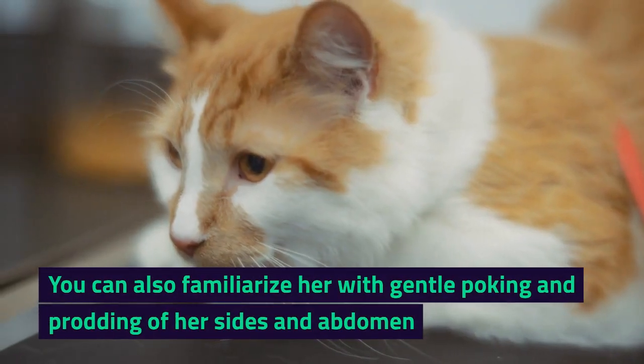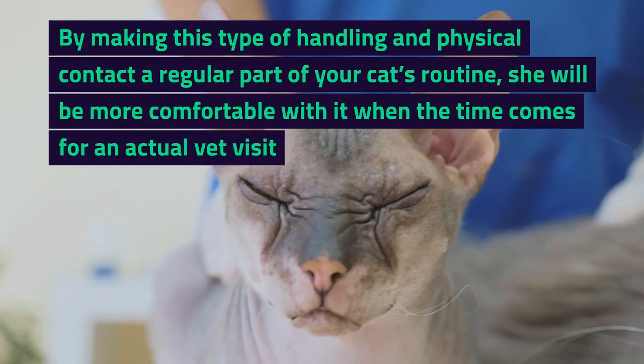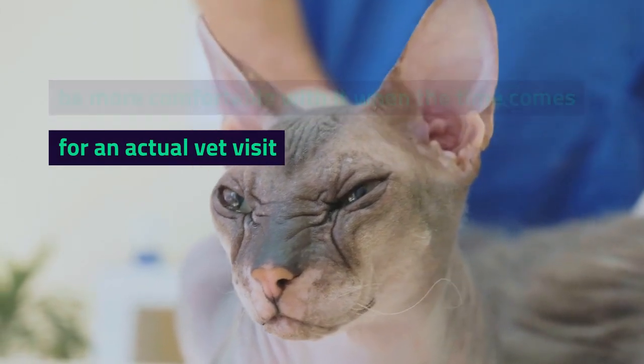You can also familiarize her with gentle poking and prodding of her sides and abdomen. By making this type of handling and physical contact a regular part of your cat's routine, she will be more comfortable with it when the time comes for an actual vet visit.